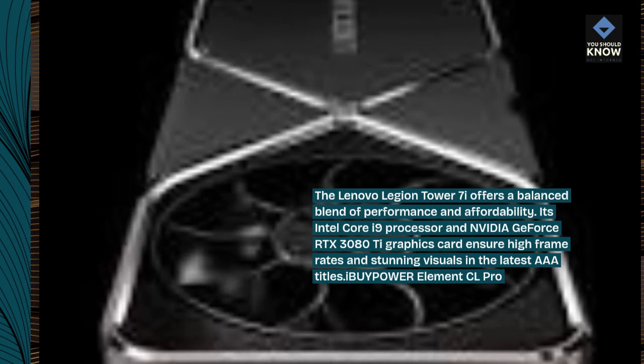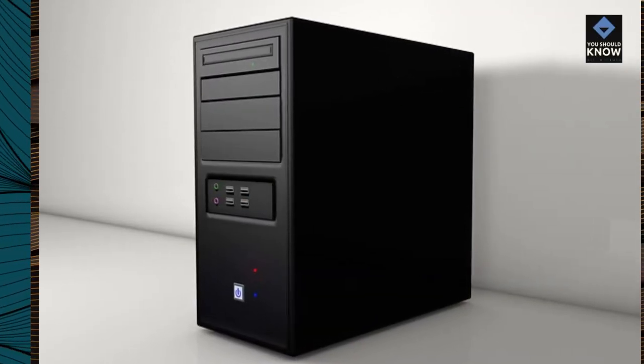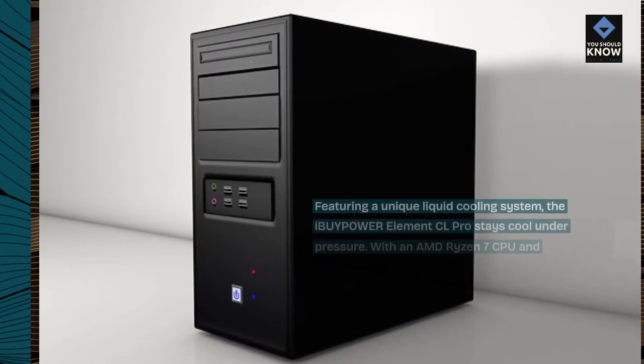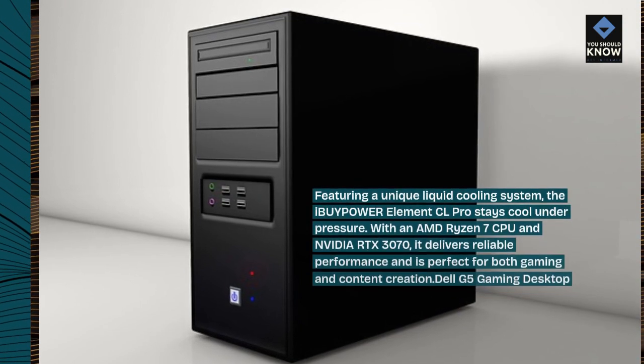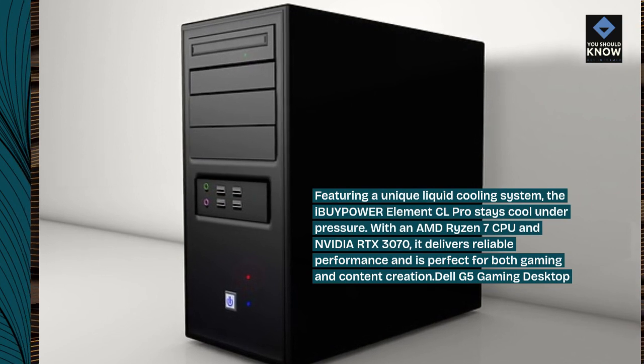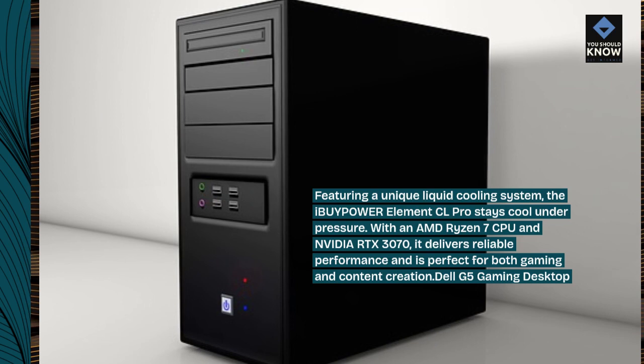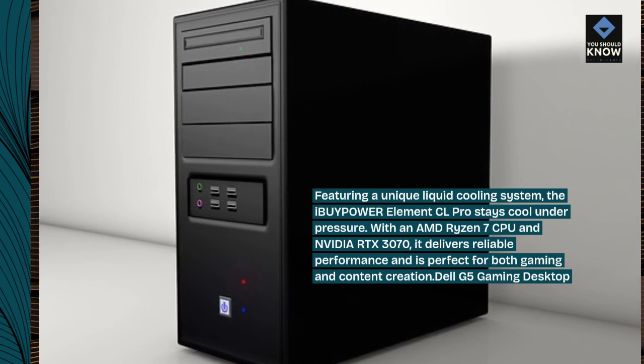iBuyPower Element CL Pro. Featuring a unique liquid cooling system, the iBuyPower Element CL Pro stays cool under pressure. With an AMD Ryzen 7 CPU and NVIDIA RTX 3070, it delivers reliable performance and is perfect for both gaming and content creation.